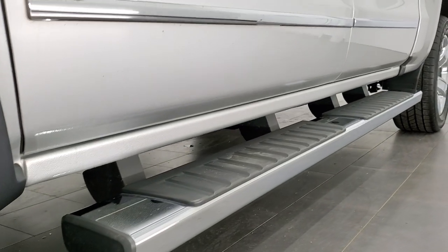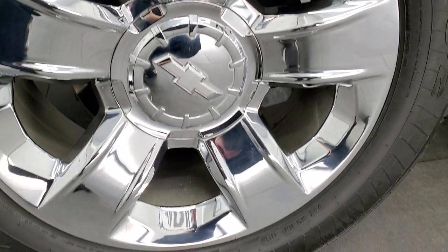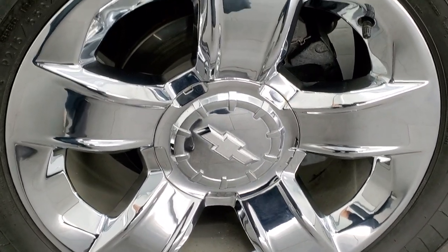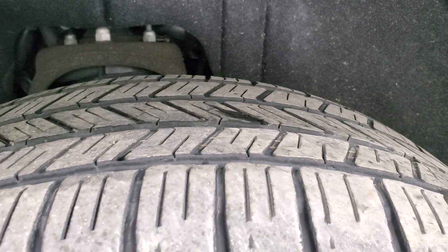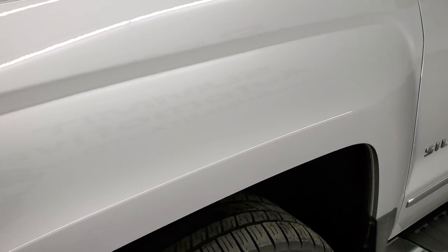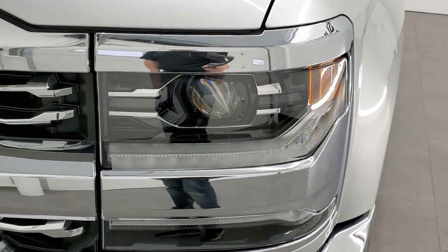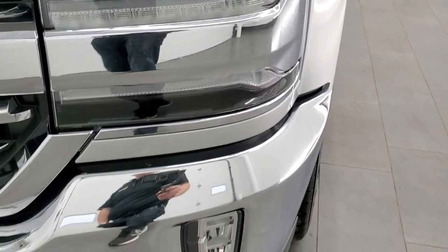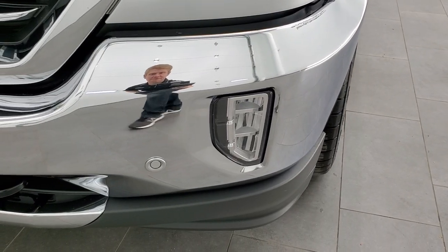It comes with the factory chrome step bars, the 20-inch chromed alloy rims, and it has Goodyear Eagle LS2 275/55R20 tires. These tires have right around half the tread left on them, maybe just a hair under. The front fender is in excellent shape — I didn't see any dents or dings on that. It comes with the LED running lights, projector lamp headlamps, and the LED fog lamps.